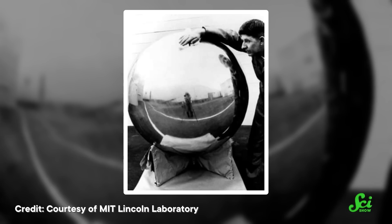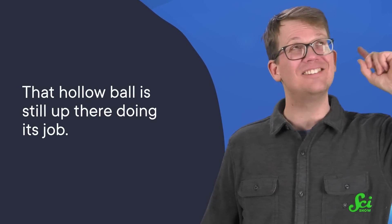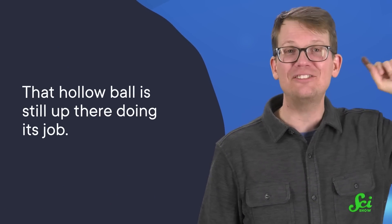Space age technology is supposed to be the best humanity has to offer. But on May 6, 1965, something surprisingly mundane went into orbit around the Earth — an aluminum sphere just over one meter wide. And that was it. It could not take measurements. It could not communicate with scientists on the ground. It was just a hollow aluminum ball. But nearly six decades later, that hollow ball is still up there, doing its job. Because you don't always need bells, whistles, or antennas to be important.